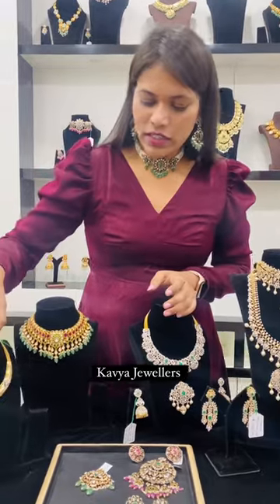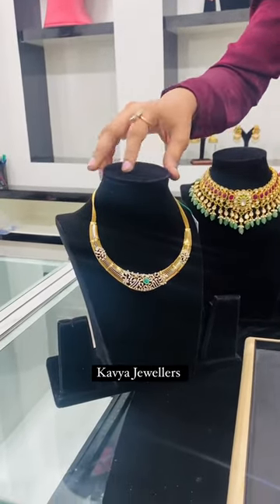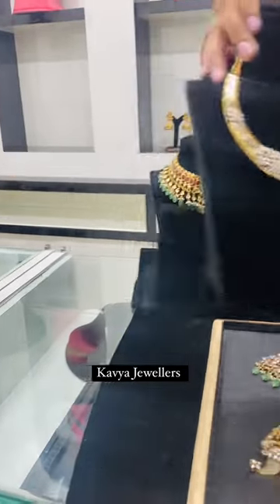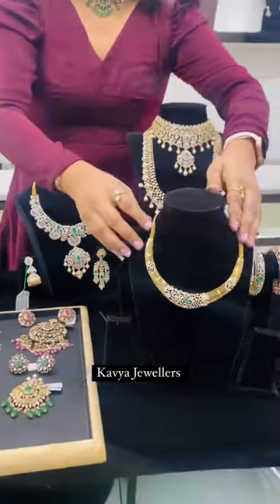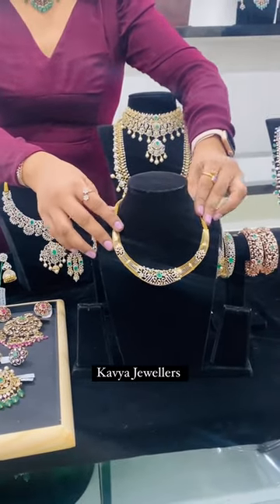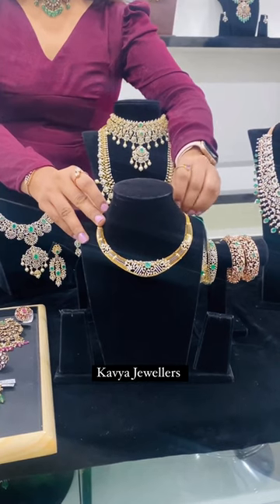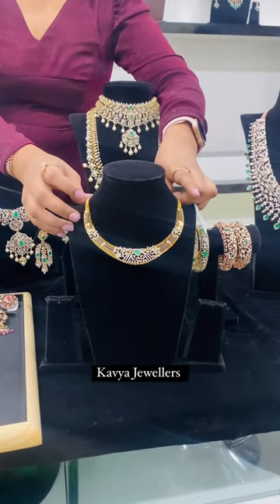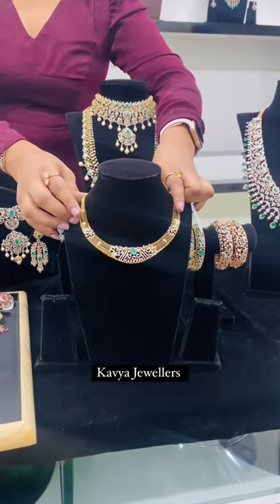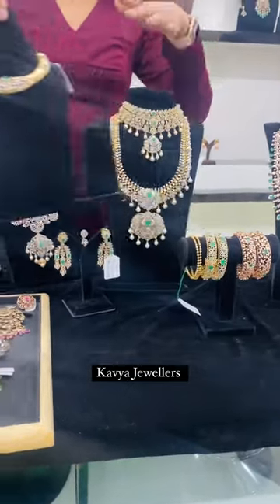So for the first item — this is a diamond khande. A very easy, contemporary look khande, and also a kids' khande. It goes with both traditional and contemporary and western dresses. This is priced around 4 lakhs and below.